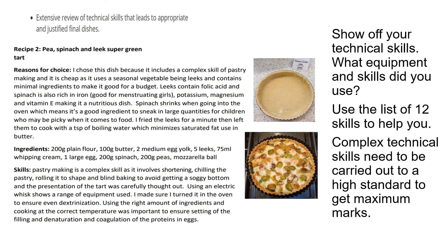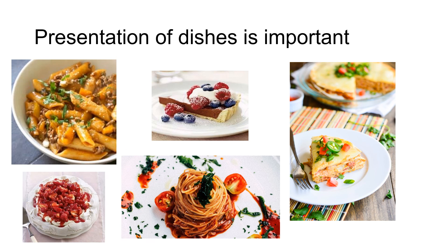The next marking criteria is an extensive review of technical skills that leads to appropriate and justified final dishes. Don't forget to show off your technical skills — include photographs with candidate name and number, discuss what equipment and skills you used, and remember that list of 12 skills. There's a discussion about each of those 12 skills linked below that will help you. Complex technical skills need to be carried out to a high standard to get maximum marks, so presentation is really quite important. Remember to garnish your dishes too. There are some really good videos on YouTube to help with that.